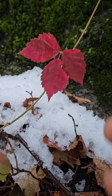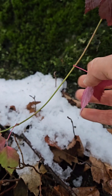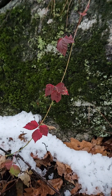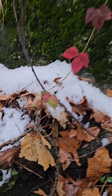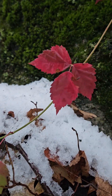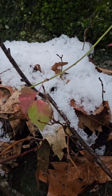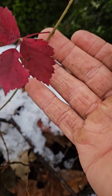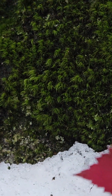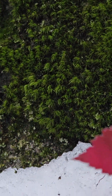Here we have Rubus hispida, or swamp dewberry, flushed red with the cold — these can be evergreen. Look how vibrant that red is, with an almost purpley color on the underside. Really beautiful, especially against the dark green Dicranum moss and these brown oak leaves.